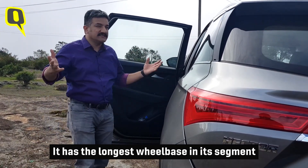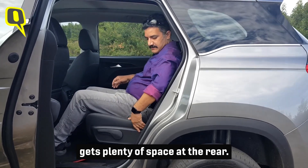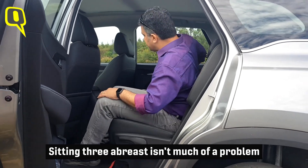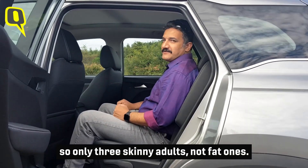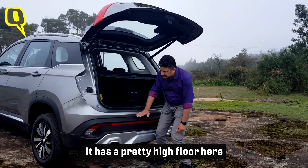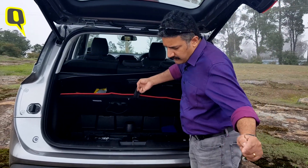The MG Hector is all about interior space. It has the longest wheelbase in its segment — 2750 mm — which means someone of my height, 5 foot 8 inches, gets plenty of space at the rear. The rear seat reclines to different angles, and you get a completely flat floor, so sitting three abreast isn't much of a problem — except the Hector is slightly narrow, so that's three skinny adults. Being a five-seater, it comes with a spacious 587-litre boot, though it has a pretty high floor, so you have to lift your suitcases. There's also underfloor storage, with space for a small spare wheel — the actual spare wheel is under the car.